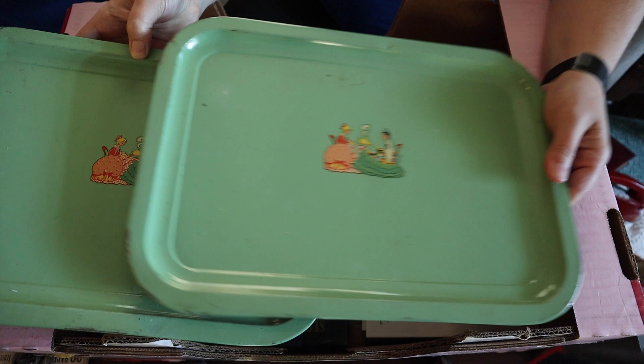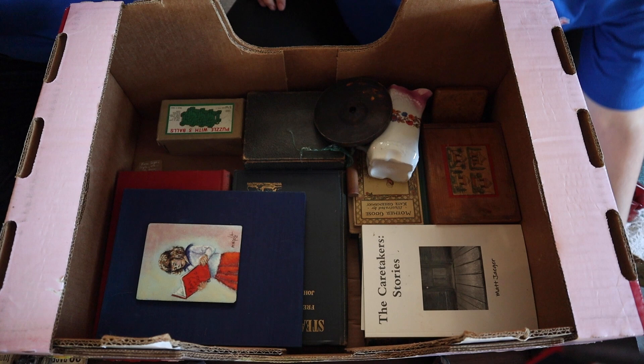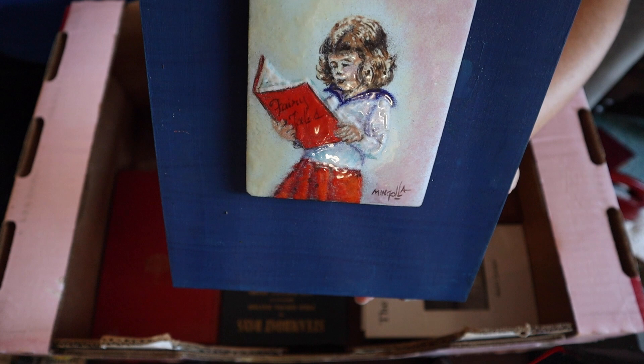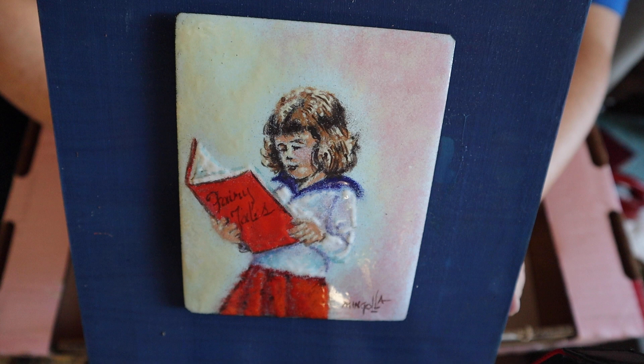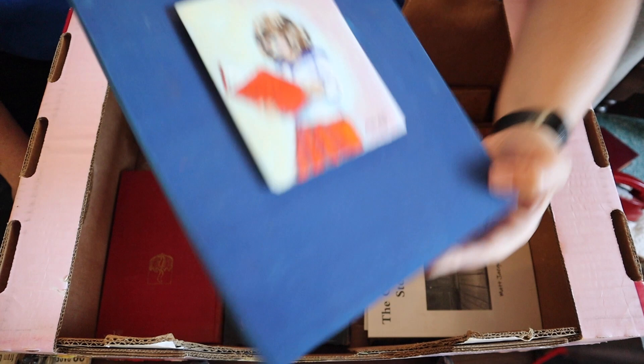We still got some cute things in here. Looks like we've got a couple of little green metal tin trays. Those are adorable — I wonder if little kids sat around with those and had their dinner on them while watching TV. Here is a piece of art — that's enamel on copper again. The card says that it is an original and it's named Fairy Tales, circa 1960. That's really cool, just on a piece of wood. I think those are valuable.